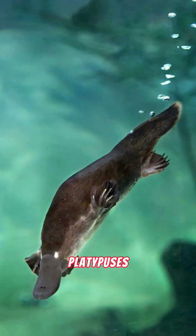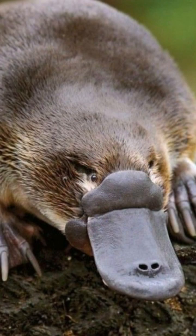Despite having webbed feet and spending much of their time in the water, platypuses are excellent groomers. They have dense waterproof fur that keeps them warm and dry.